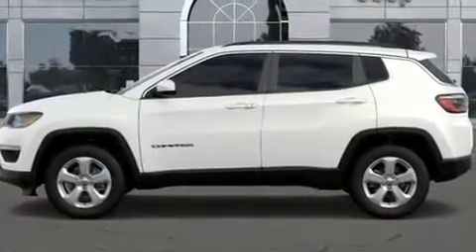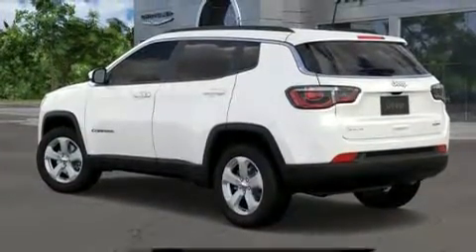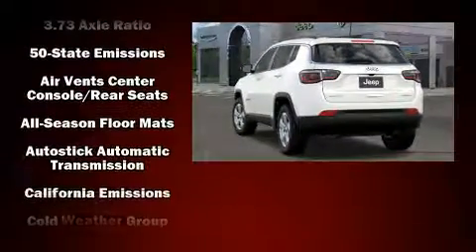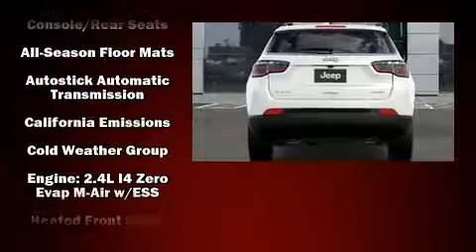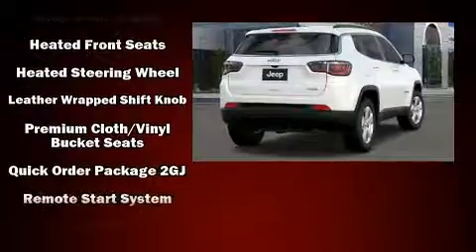Four-wheel drive allows you to go places you've only imagined. Jeep prioritized practicality, efficiency, and style by including one-touch window functionality, a tachometer, front fog lights, a roof rack, rear wipers, and cruise control.